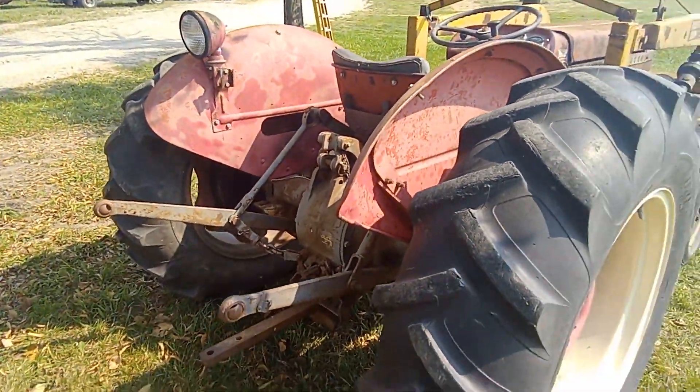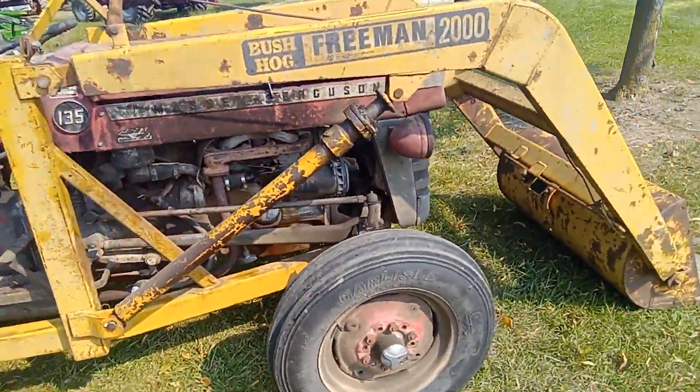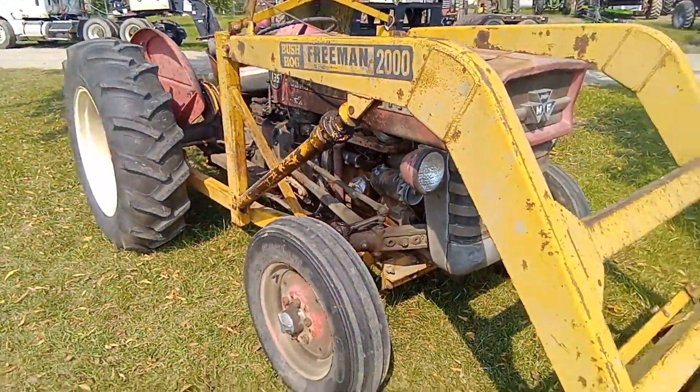Original matched rubber. Again, she's in her working clothes guys, but appears to be a very straight, solid tractor.